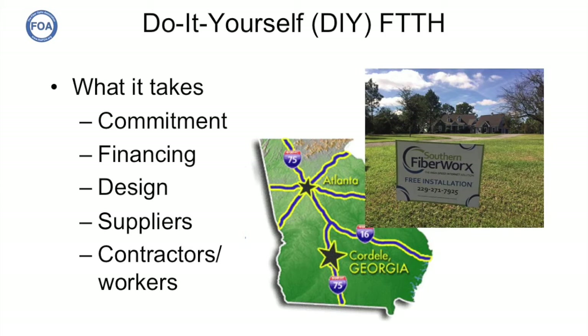We explained to Greg what was involved in doing a project and what it takes from someone like himself who wanted to do it. What does it take? Well, the first thing is commitment, because it's a lot of work and takes a lot of time. You'll need financing. A fiber to the home system can cost anywhere from a few hundred dollars to a few thousand dollars per subscriber, depending on the geography and how long the links are for each subscriber you're connecting. You need to come up with a design, find suppliers, find contractors or train workers to do the work. And you know what you need the most of? You need patience, because it's going to take quite a while — probably more than a year just to get started.